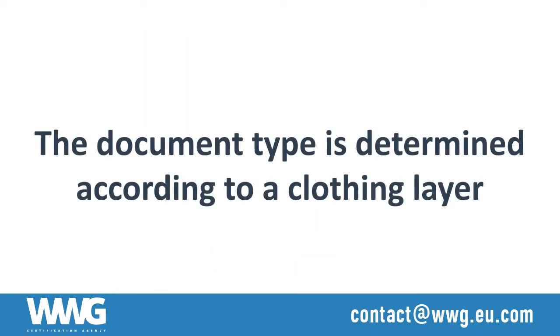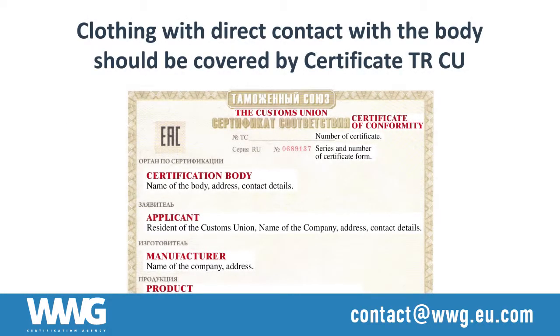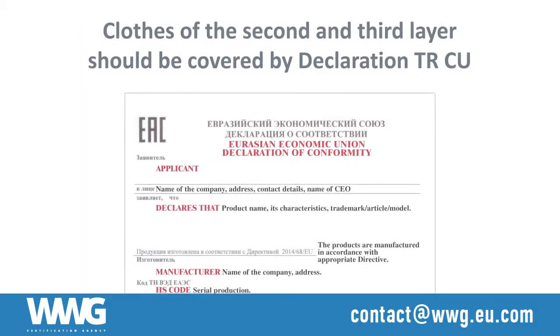The document type is determined in accordance with the clothing layer. The products of the first layer should be covered with a TRCU certificate. The products of the second and third layer should be covered with a TRCU declaration.